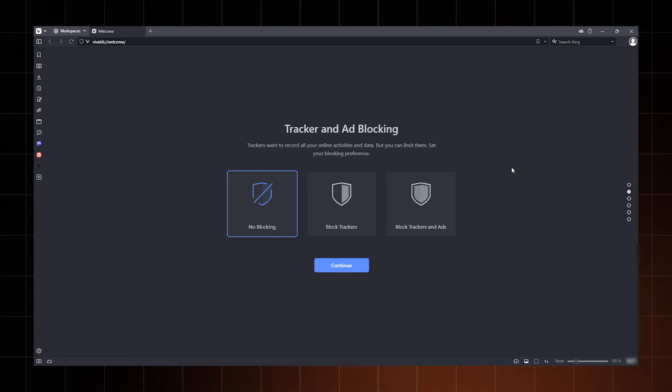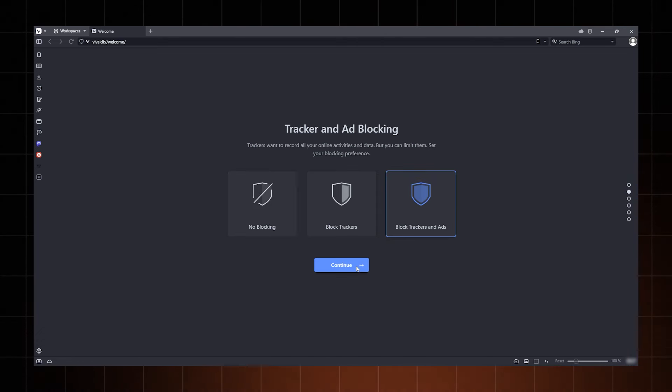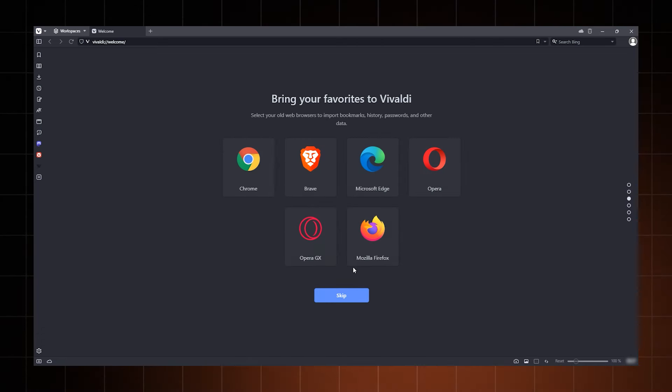Overall, the privacy you get from Vivaldi is very customizable, and you can strengthen it further with some very solid add-ons. But straight out of the box, Brave is more hardcore in the privacy area.